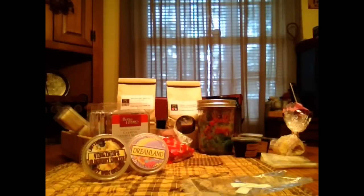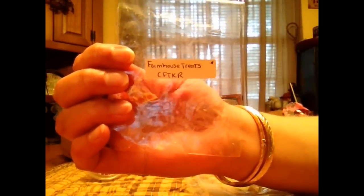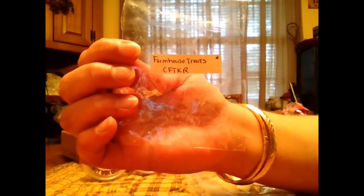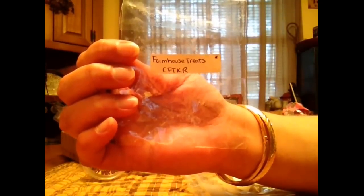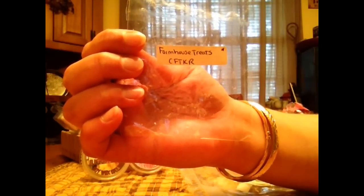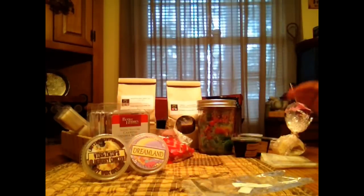From Candles from the Keeper Room, Farmhouse Treats. I just love this one. It is just a nice creamy, bakery vanilla, comforting rich scent. The description is like walking into a farmhouse kitchen where jams and jellies and breads are baking, but I just get a really creamy bakery. It's delicious. It's like one of my all time favorite melts ever.